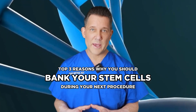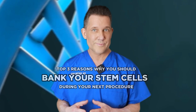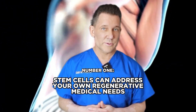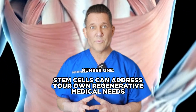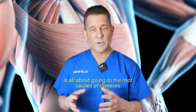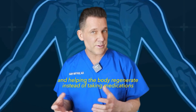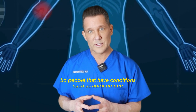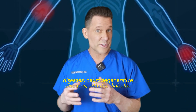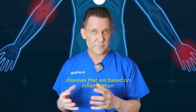Here are three reasons you should bank your own stem cells during your next plastic surgery procedure. Number one: stem cells can be used to address your own regenerative medical needs. Regenerative medicine is all about going to the root causes of diseases and helping the body regenerate, instead of taking medications or putting band-aids over diseases. People with conditions such as autoimmune diseases, neurodegenerative diseases, arthritis, and diabetes can benefit.